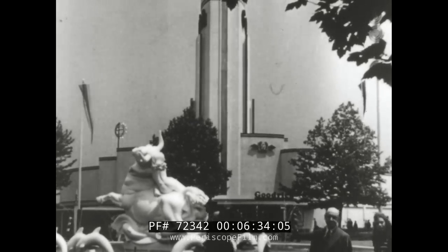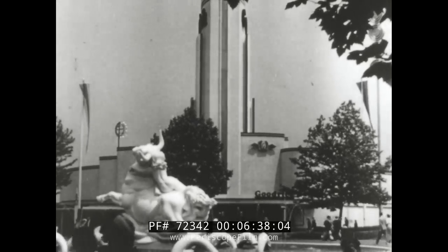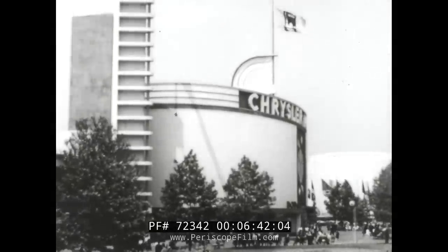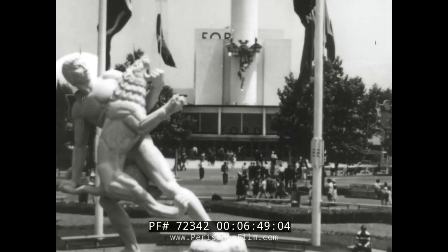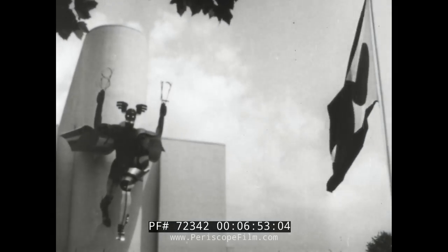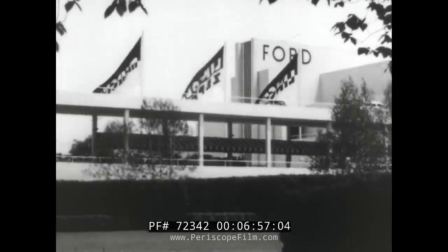In the transportation zone, outstanding exhibits by leaders of the auto industry present the highlights of the motor age — amazing conquests of time and space. Monument to mass production that put America on wheels. Here are symbolized the changes the automobile has wrought in our country, contributing to a new way of life and blazing a trail to the road of tomorrow.